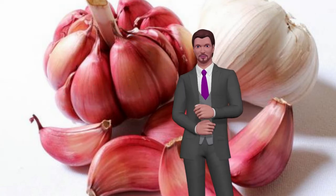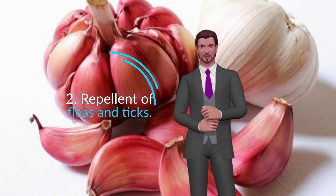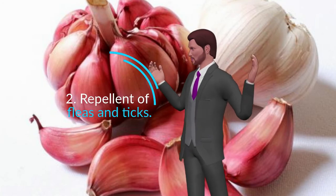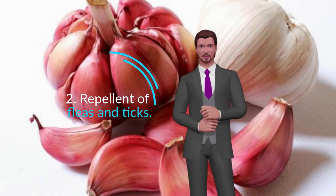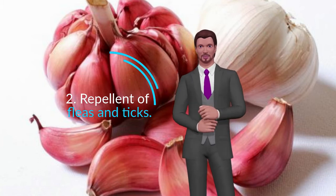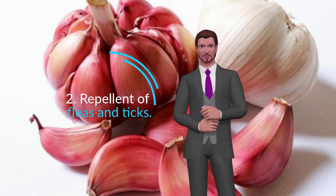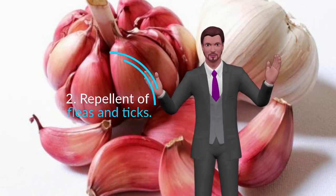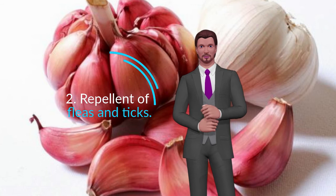Repellent of Fleas and Ticks. Garlic can help you in the battle that all dog owners have against fleas and ticks. It is enough for your dog to eat garlic during the flea and tick season so that it causes an effect. Garlic will take a couple of weeks to accumulate in your dog's coat, so start offering it before the flea and tick season begins. To use garlic as a flea and tick repellent, offer your dog garlic every day for two weeks, then keep it twice a week as maintenance.